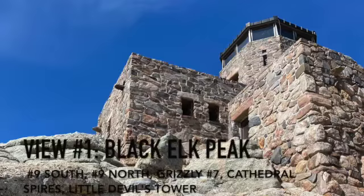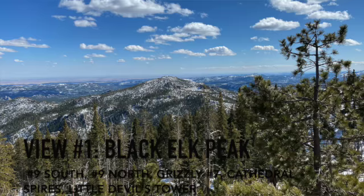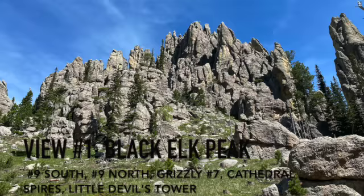There are several trails you can take to get here: Harney No. 9 South, Harney No. 9 North, Grizzlies here, and also Cathedral Spires and Little Devil's Tower.